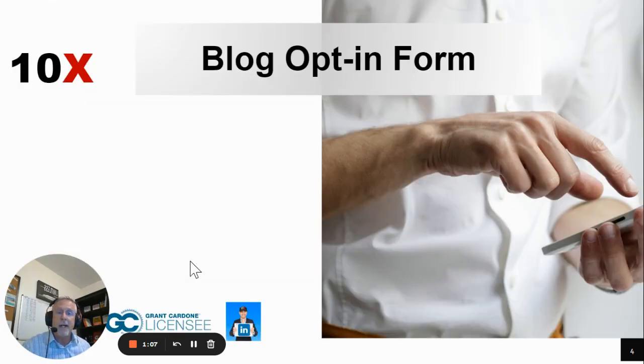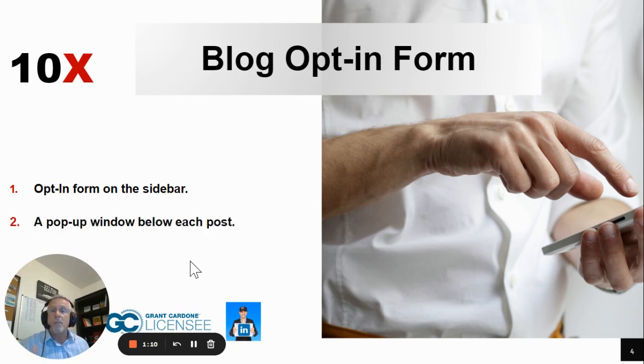Your niche blog can have an opt-in form in the sidebar, pop-ups, or below each blog post, so that when a visitor lands on, consumes, and appreciates your content, they can sign up to hear more of what you have to say.